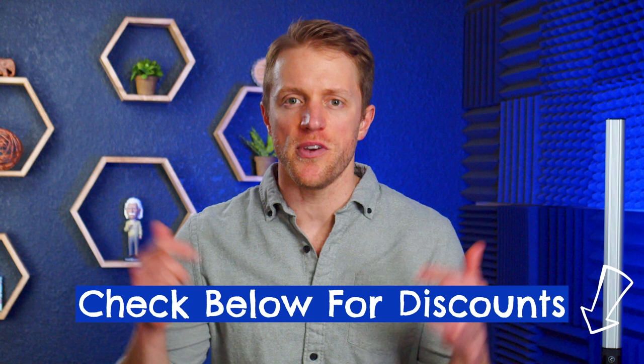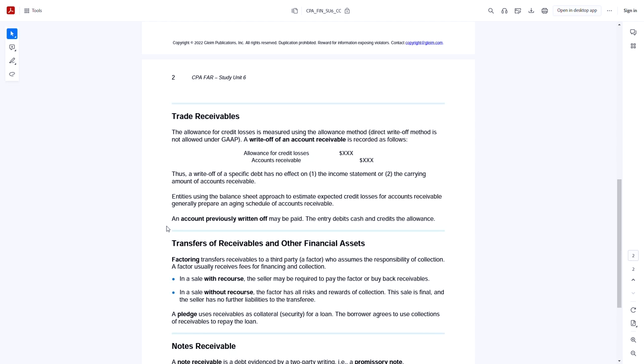Now let's turn to Gleim. I really like Gleim for a few reasons: bite-sized video lessons, a more manageable workload, punchy outline-style prep books, and some really good task-based simulations.